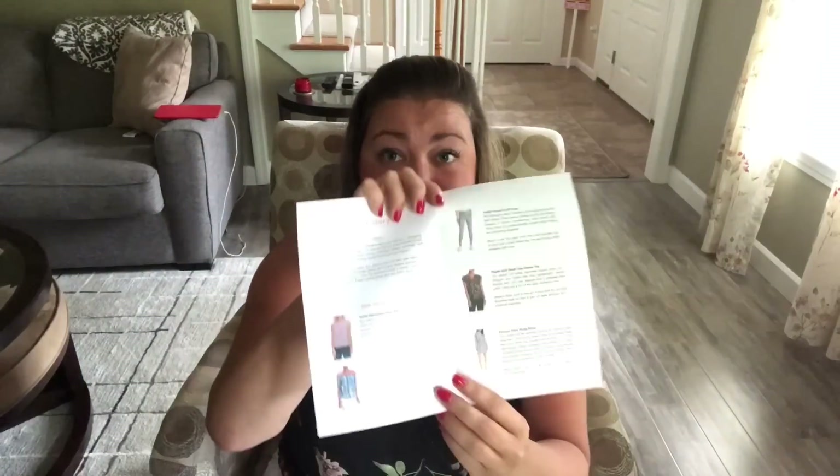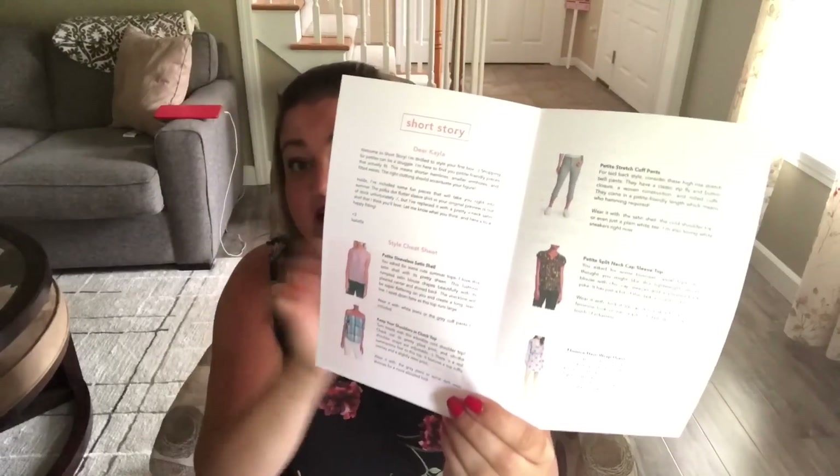Inside is my stylist note and everything that was in the box, with a description of why she sent them. That's really cool. I won't read the whole entire thing to you because it is long, but it looks like one of the things they sent me in my preview is out of stock, but she replaced it. Anyway, let's get into it.